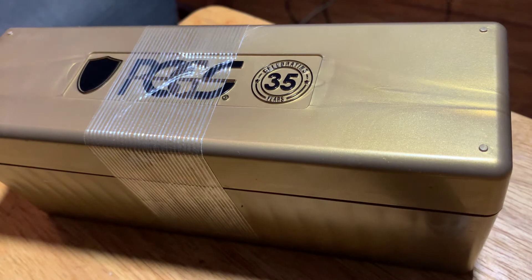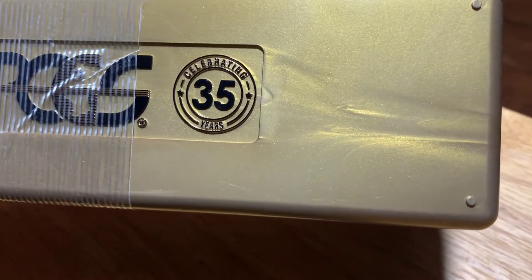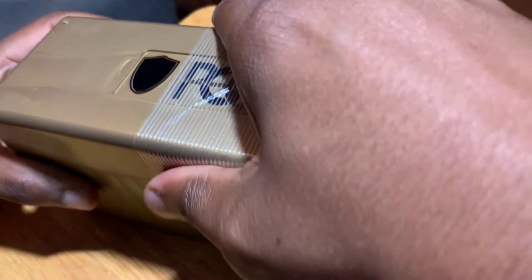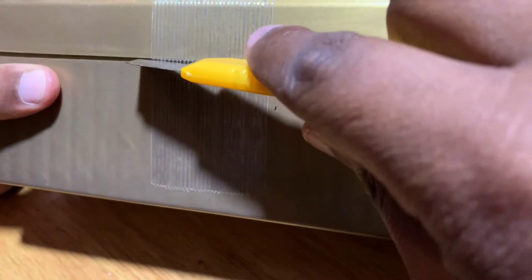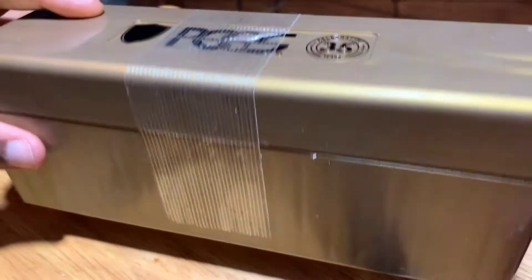All right, got through those box struggles. Here's what's inside — another PCGS box. Shout out to them, 35th year anniversary, shout out to y'all. With this size box there are only six coins, so let's see what we've got.